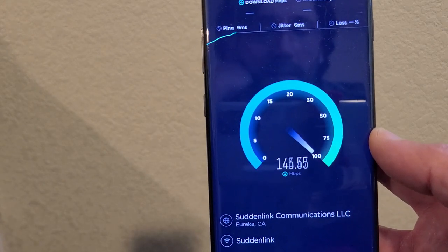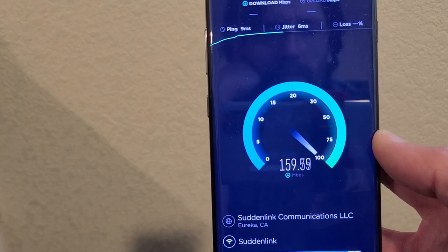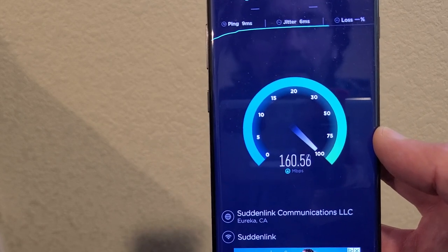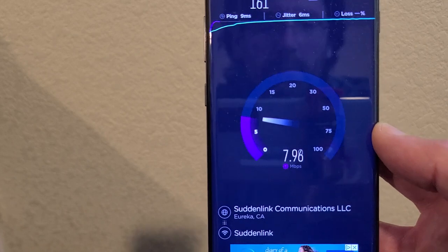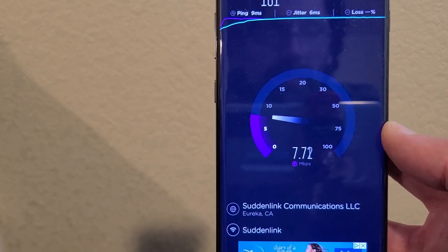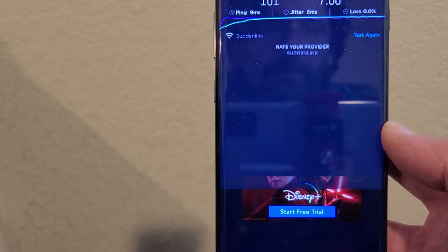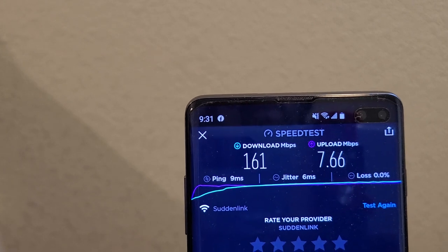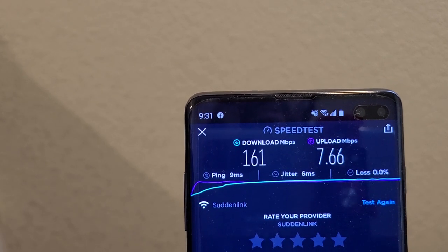The speeds are really good — I have no complaints. I have no complaints with either provider about speeds. I have two computers, I work from home all day, we have multiple phones connected on Wi-Fi. You can see 161 megabits per second on the download and 7.6 on the upload.